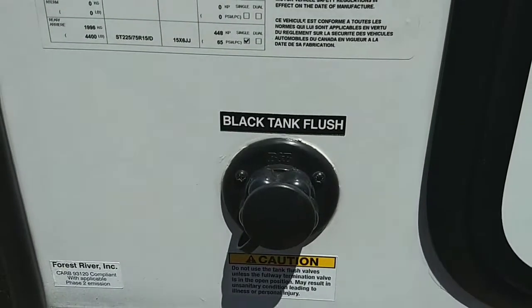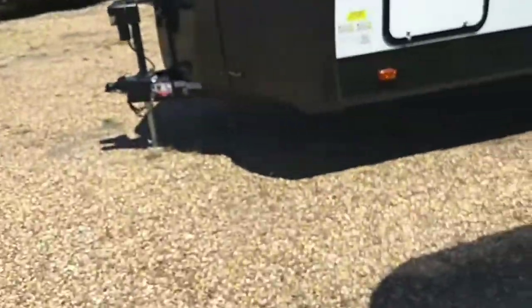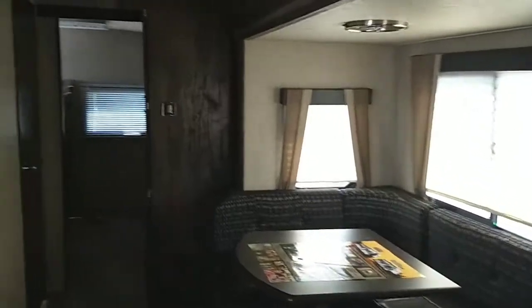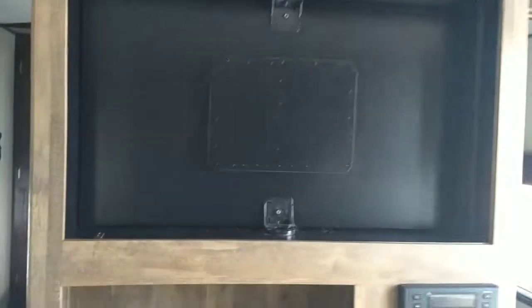With that black tank flush it keeps your hands clean. Whenever you need to clean your black tank, all you do is hook up a water hose, open up your tank and let the nozzles do the work for you. We'll go ahead and head inside. Just give you a good panoramic view. We'll go ahead and start up front — this one will fit a 32-inch LED TV.